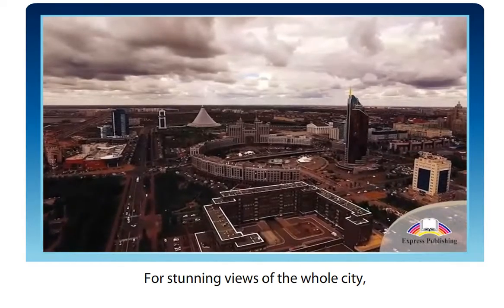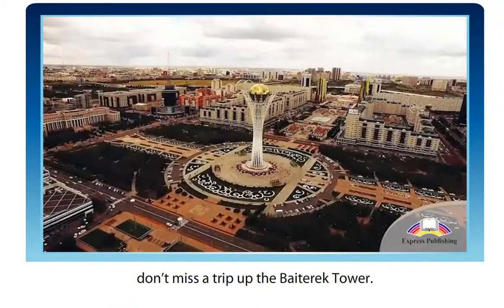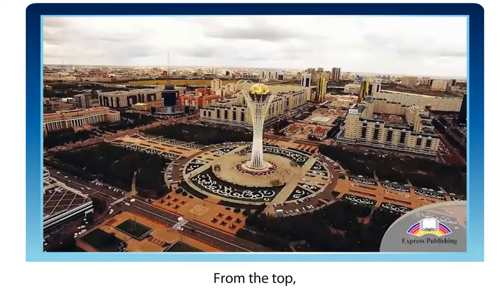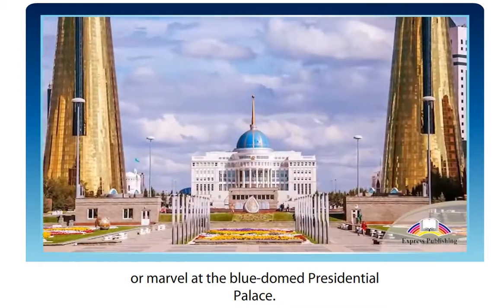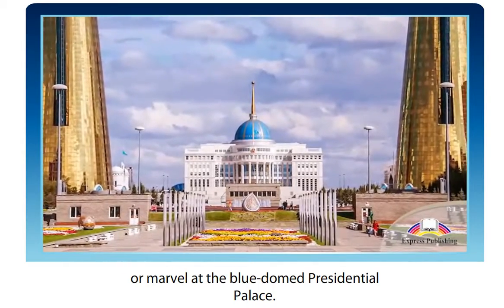For stunning views of the whole city, don't miss a trip up the Baiterek Tower. From the top, you can see all the way down the Nerjol Boulevard or marvel at the blue-domed Presidential Palace.